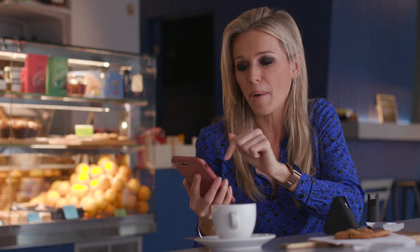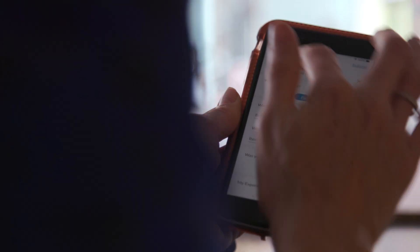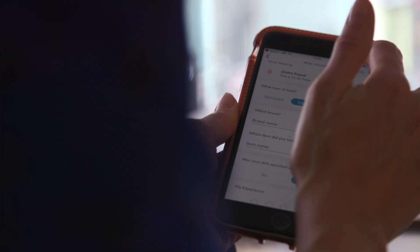If I tap on that, it gives me the option of not just making a note for myself so I remember, but also sharing the data to the Nima database. And as more people use these devices, that database will start to become a lot more valuable.